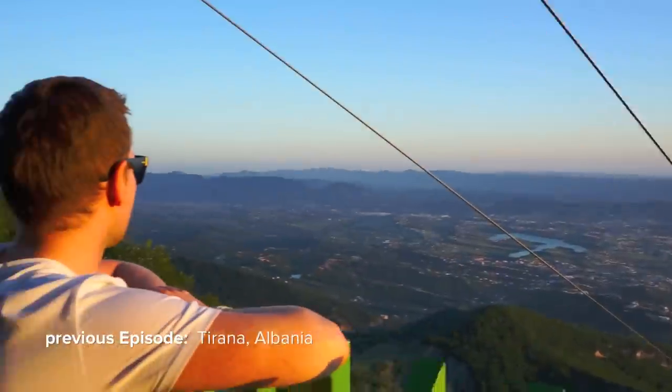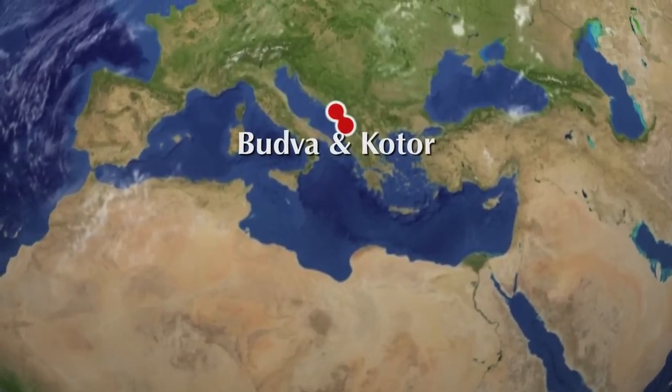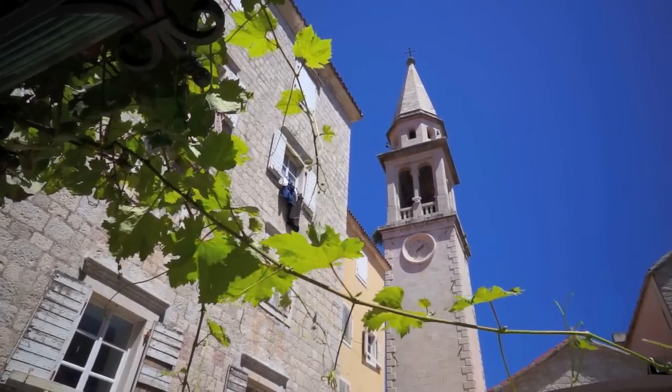Tirana in Albania has been our last stop in the previous episode. Now we will show you around at the Adriatic coast in the cities Budva and Kotor in Montenegro.